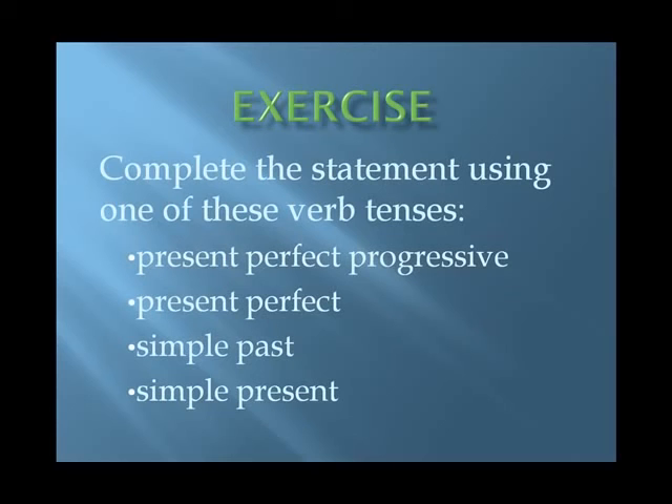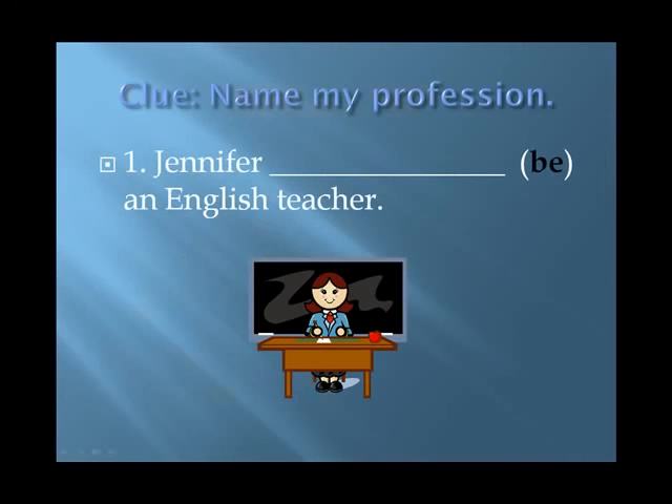Let's see how well you've understood. Try an exercise. Complete the statement using one of these verb tenses: the present perfect progressive, the present perfect, the simple past, or the simple present. Number one.